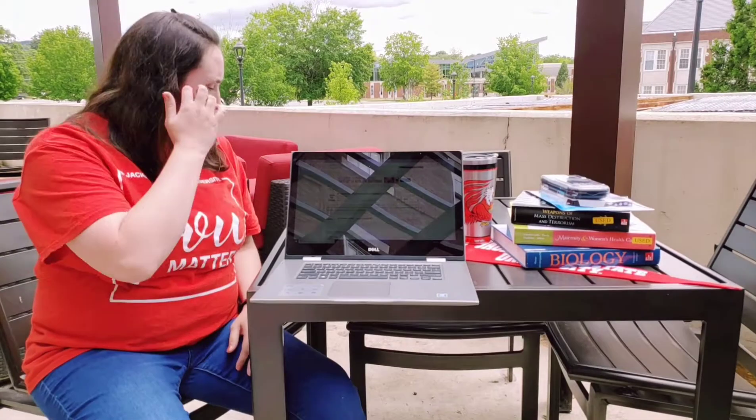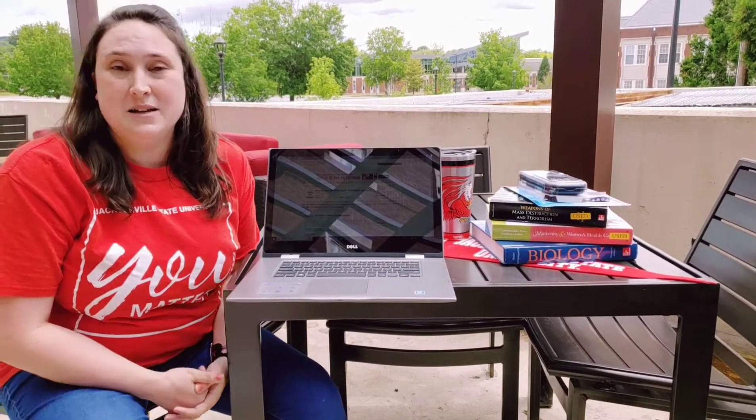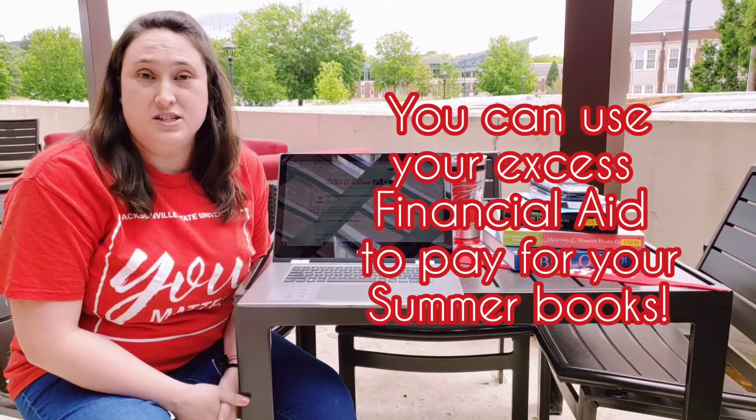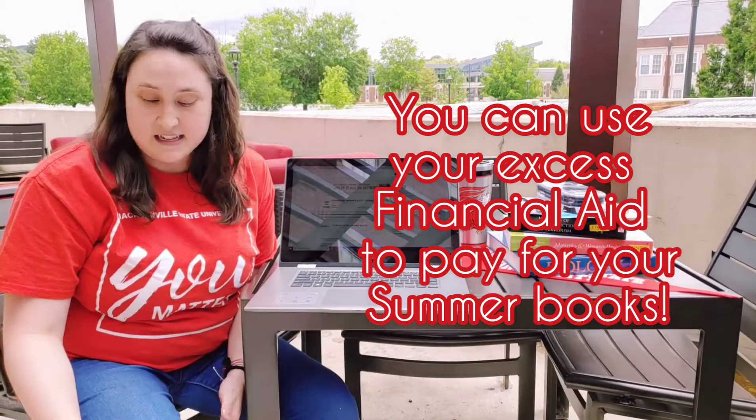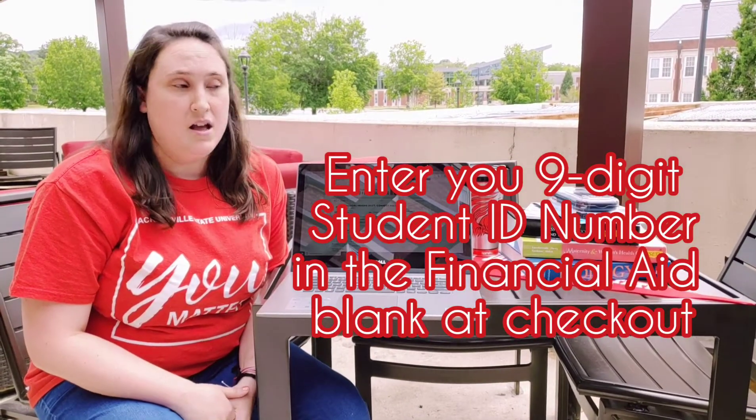Once you are happy with your selected materials and have added everything to your cart, you may select checkout. For the first time, JSU is accepting financial aid as an option for the summer checkout. So if you have excess financial aid available or any sort of scholarship, just put in your student ID number in the student financial aid blank. Otherwise, we accept credit cards or Barnes & Noble gift cards online as well.